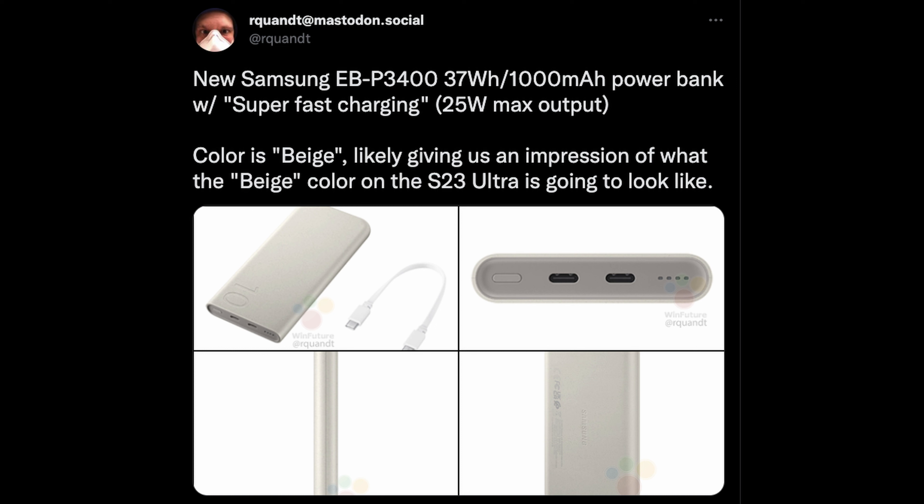Next up, as you can see from the headline from Roland Quandt, who is talking about Samsung's newest battery power bank that's coming out. It's going to be 10,000 milliamps and it's going to have super fast charging, a.k.a. 25 watt max output. The color will be beige, likely giving us an impression of what the beige color on the S23 Ultra is going to look like. It comes with a USB-C charging cable, two USB-C ports, a power button, and a status LED to show how much battery life is left. You can probably guess that when you pre-order your Galaxy S23 Ultra, you'll probably be able to get this as one of the free pre-order gifts.